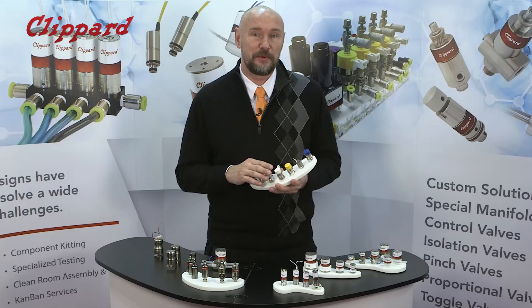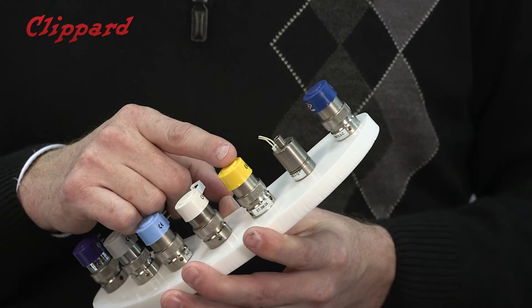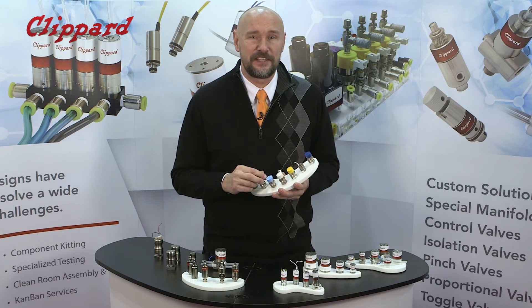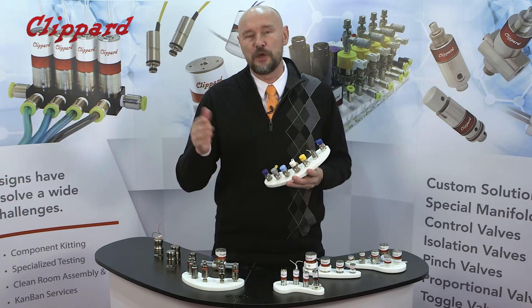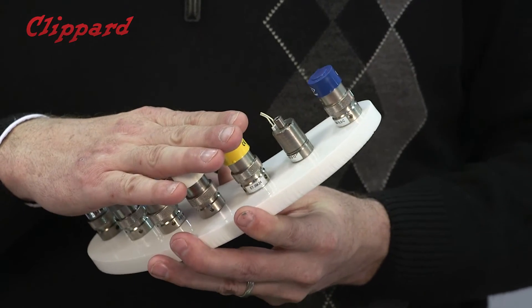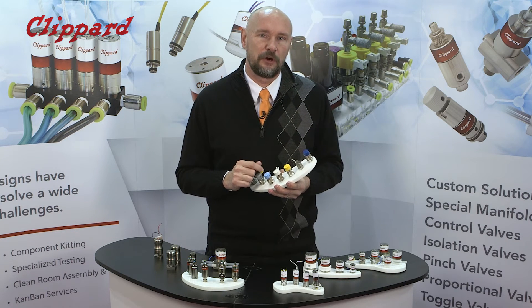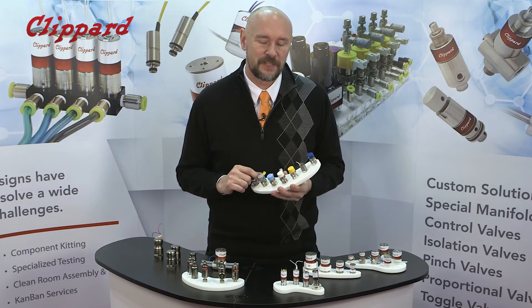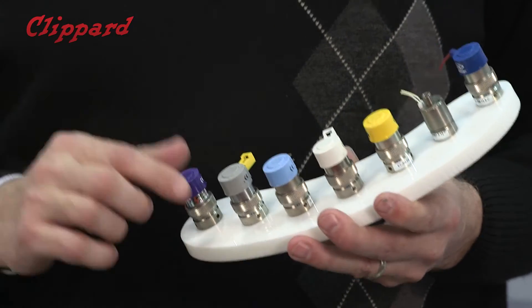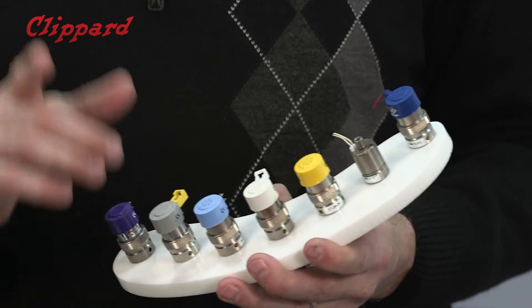The core technology that Clippard has built its electronic valve lines on is the EV series valve. This is a Spyder element — again, billions of cycles — developed in 1973. This valve has been improved upon over the years and still is a flagship product for Clippard today, because even now it sets the industry standard for leak-free operation. It comes in all kinds of configurations, and we can do many special configurations for mounting, power, coils, voltages, and connections.